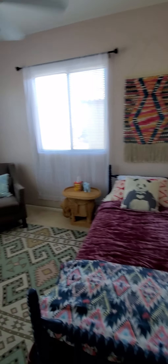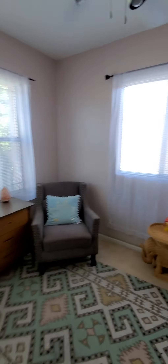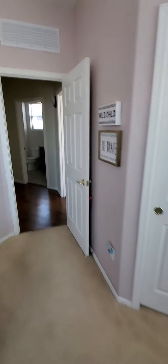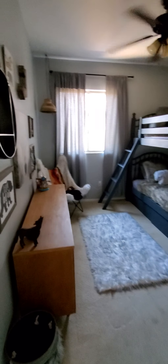Here's the next guest room — it's in the corner of the house, so it's got two sets of windows. And here's the last guest room.